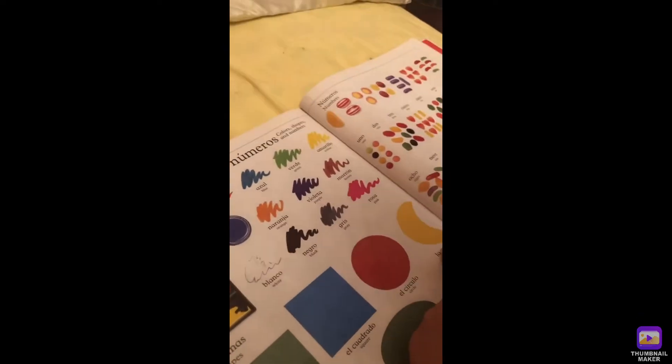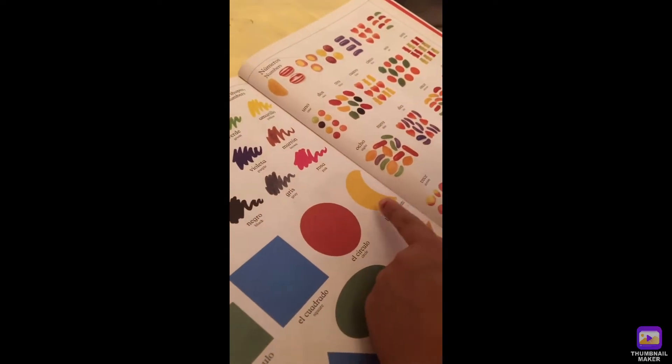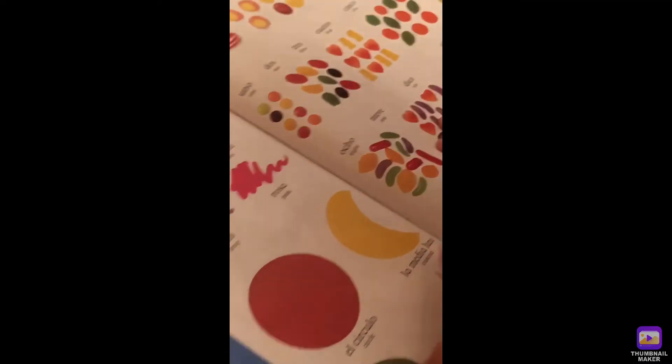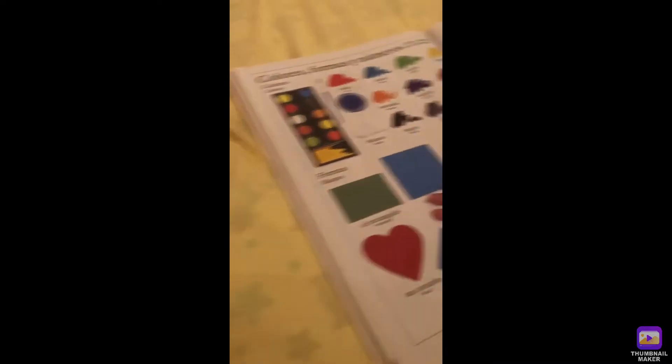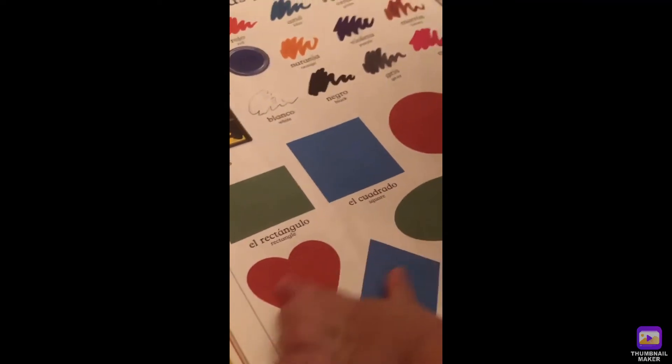Say, what is this? Crescent. It's like a moon — like a half moon. Call it crescent. Excuse me. Heart. Where's the heart? Can you point to heart? Yay! Good job, Sam.